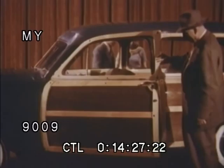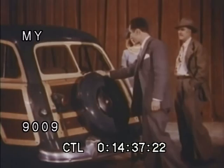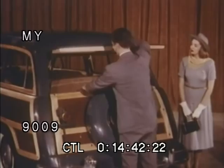Smart two-door styling provides doors that are massive and extra wide for easy entrance and exit. Here again is engineered convenience. For greater convenience and extra storage space, the spare tire is mounted on the luggage gate and the rear seat can be easily removed to provide extra storage space.